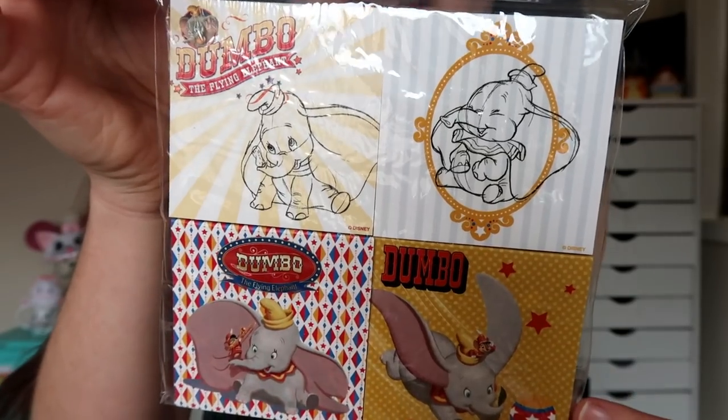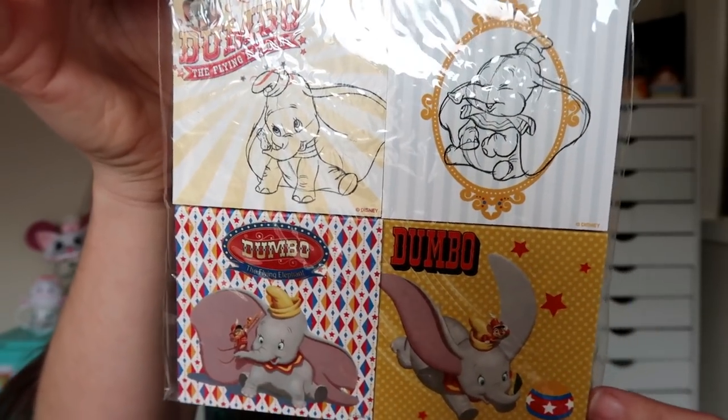And also in the realm of stationery, I have a pack of four Dumbo-themed sticky notes. I love sticky notes — I went on a whole rave about sticky notes on my last video because I truly do love them. I make lists and stick things all over the place, on my calendars and on my desk. So I'm never going to have enough Disney-themed sticky notes.